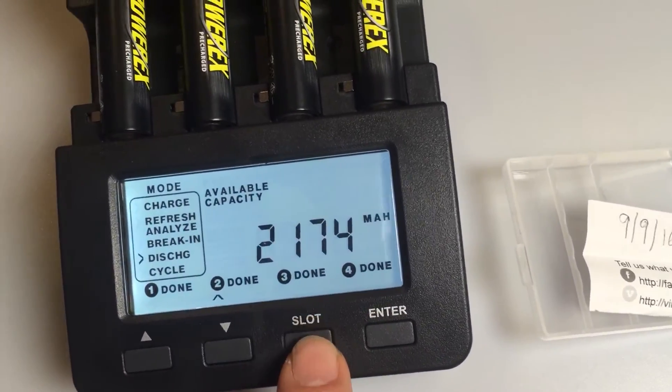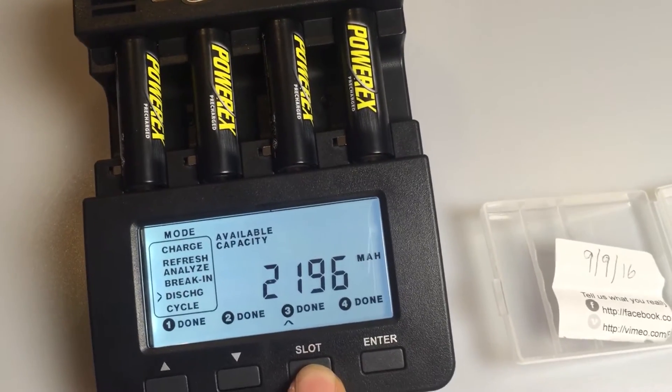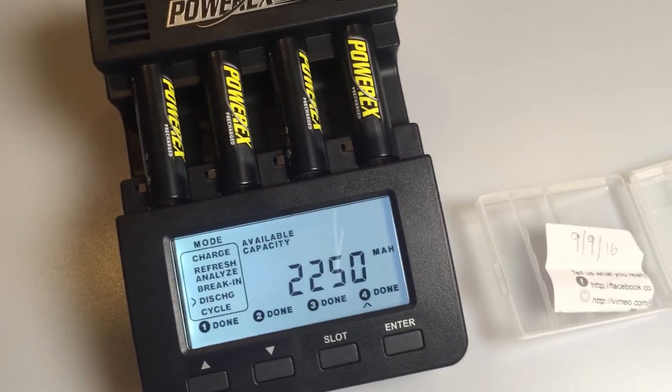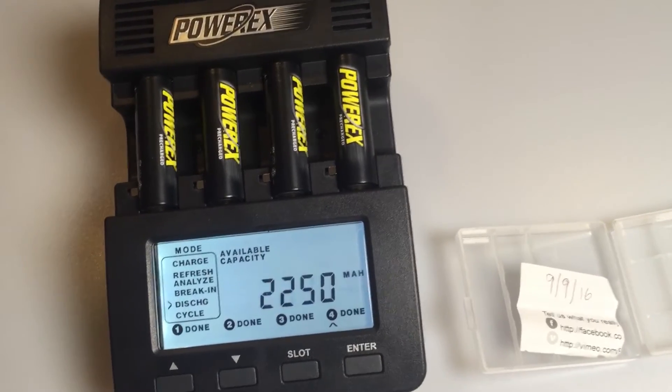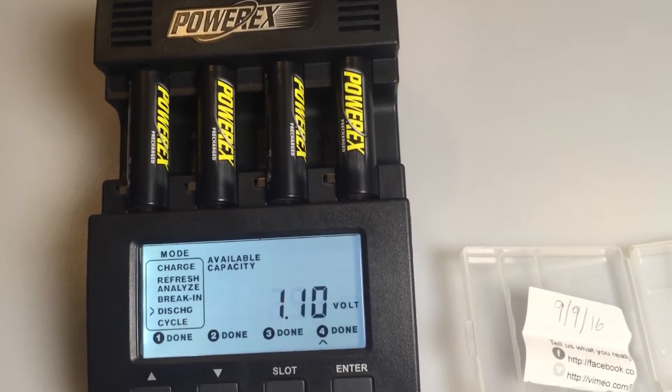Slot two: 2174, slot three: 2196, and slot four: 2250 — so an average of about 2200 milliamps after three months. That's more than most low self-discharge batteries start with in the first place.